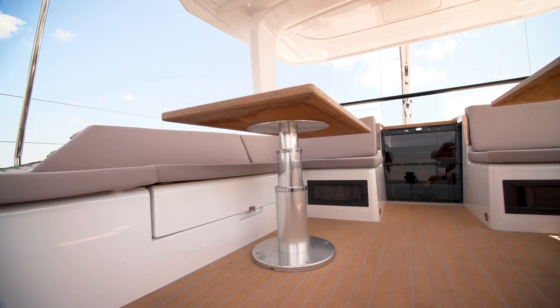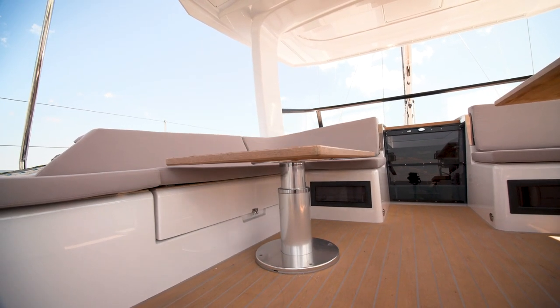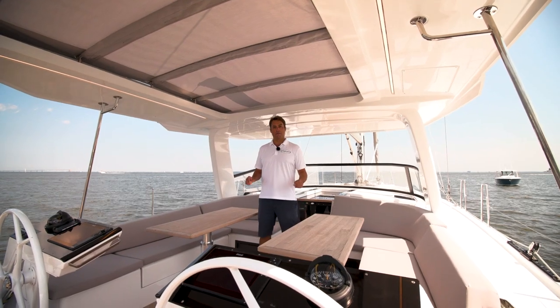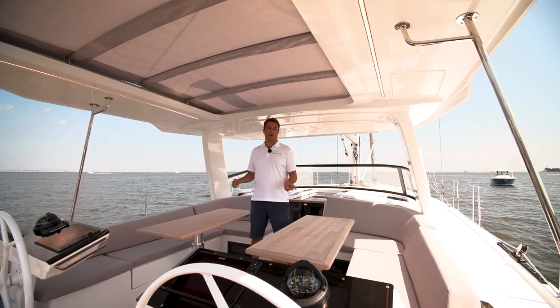Two electrically operated tables go down to become lounge beds to give you an absolutely massive lounge area. Storage can be found in either cockpit bench, either port or starboard.